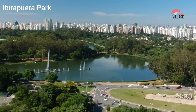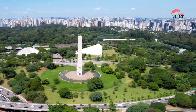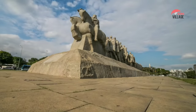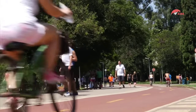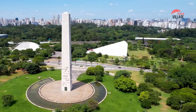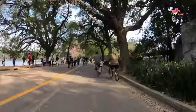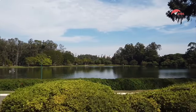Ibirapuera Park is a large urban park located in the city of São Paulo, Brazil. The park covers an area of over 1.5 square kilometers and is considered one of the most important cultural and recreational areas in the city. It was designed by the famous Brazilian architect Oscar Niemeyer and was inaugurated in 1954 to commemorate the city's 400th anniversary. It features several cultural institutions and museums, including the São Paulo Museum of Modern Art, the Afro-Brazil Museum, and the Museum of Contemporary Art. The park is also a popular destination for outdoor activities, with walking and jogging trails, bike paths, and sports facilities, as well as several lakes and ponds and over 160 species of birds.